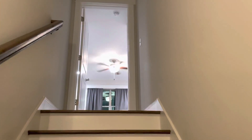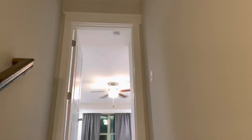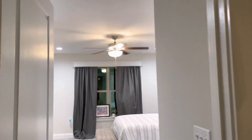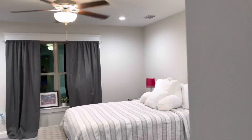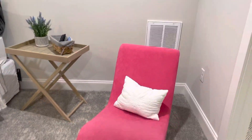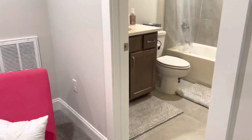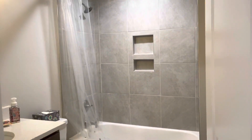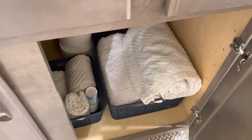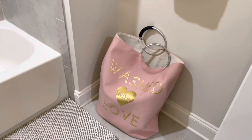I'm coming up the stairs to inspect the guest suite to make sure that everything looks good. Here's the bed and the tray, the little chair set up, and we have the bathroom with tissues and soap and towels. What's been added is this luxurious laundry bag.